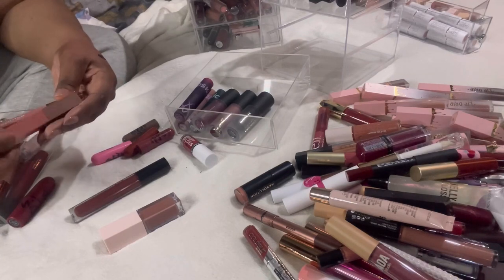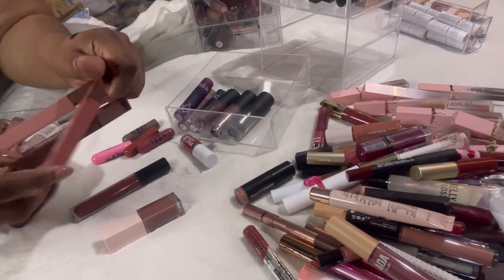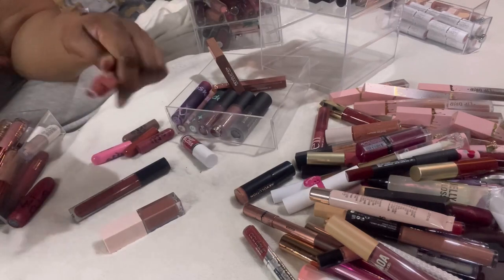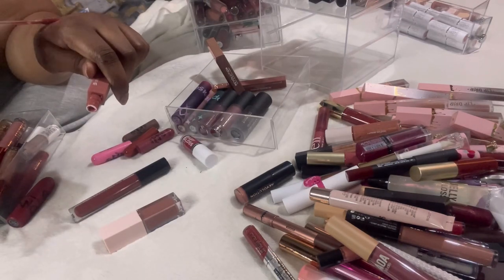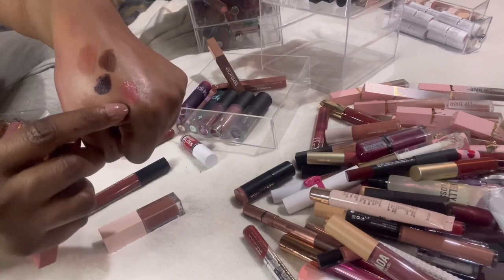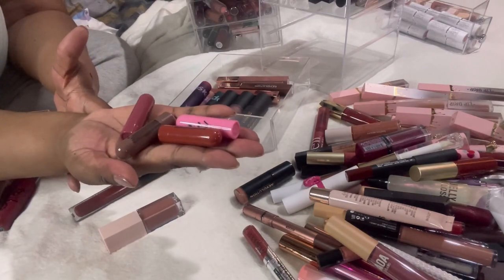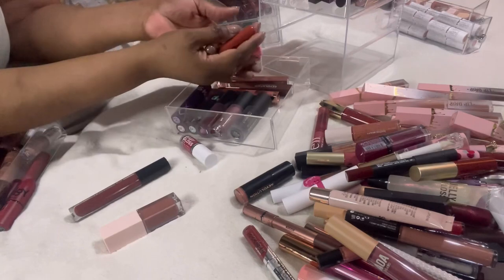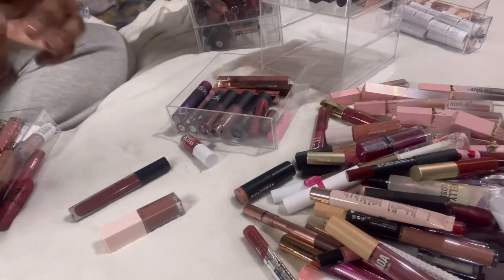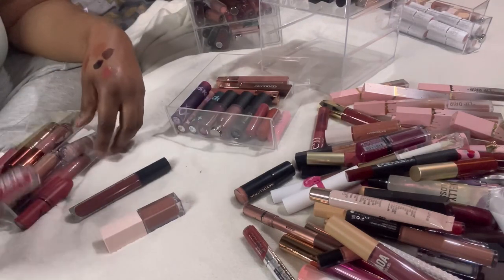My favorite of the three is the brown obviously, but let me swatch this other one for you — look at that color, lovely. Here are the little bullet lipsticks from the W7 advent calendar — love them, they're all staying. And here's a little sample — love that color. And a Baby Gloss in red.